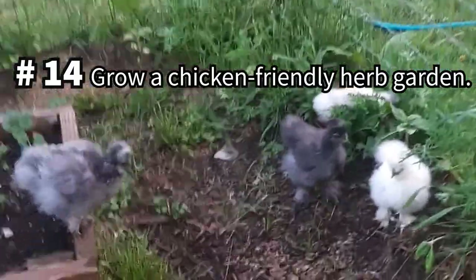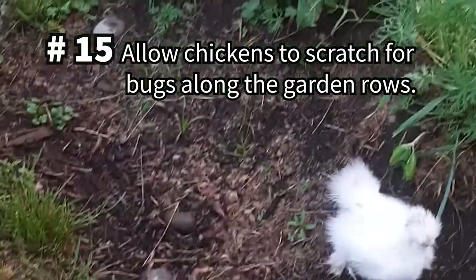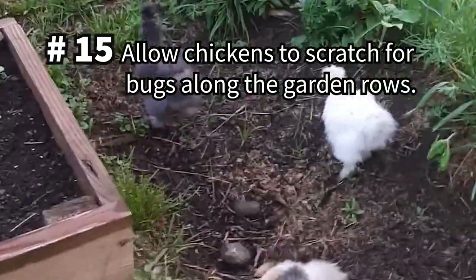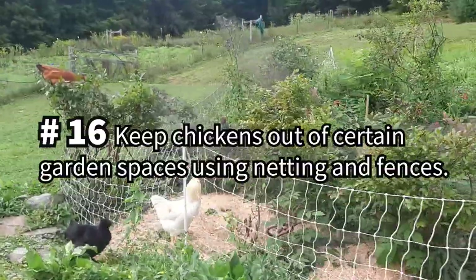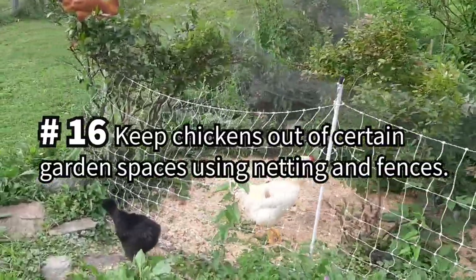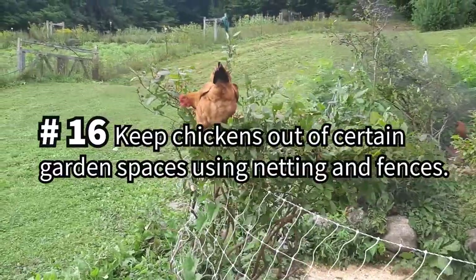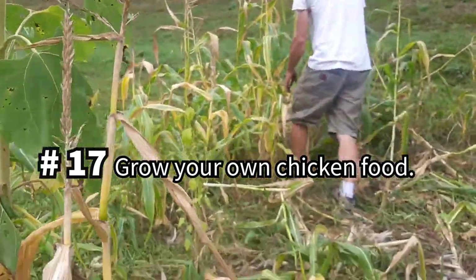Going back to the tips about herbs for a moment, you can create a chicken-friendly herb garden for your flock to scratch through. You can even encourage your flock to patrol for pests in your veggie gardens, but be mindful to fence off any plants or vegetation you don't want to risk getting completely ravaged by your chickens.